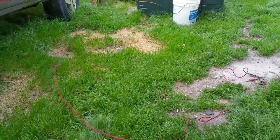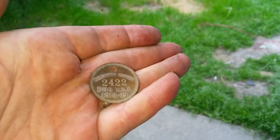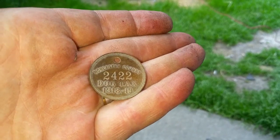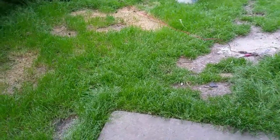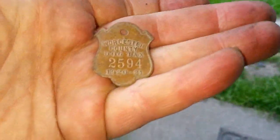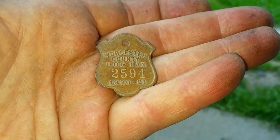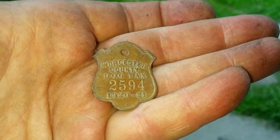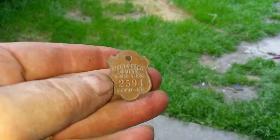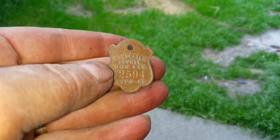Now guys, I want you to tell me what the odds of this are. Yesterday I found this 1918-1919 Worcester County dog tax tag. Today I found this 1920-1921 dog tag about 20 yards from where I found the other one. Worcester County taxed dogs in 1920 and 1918 — that is just totally unreal. Both of them feel like they're made of brass, good weight and heft to them. I love it. I'm going to call that field the Field of Dreams because it certainly made me happy.